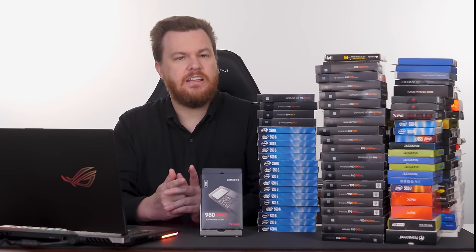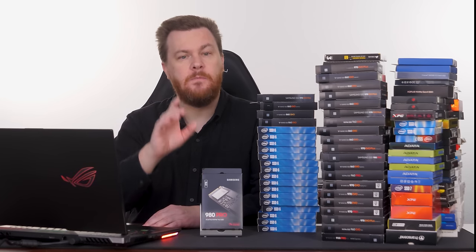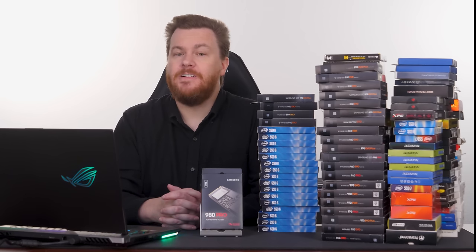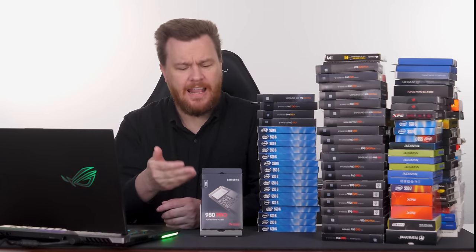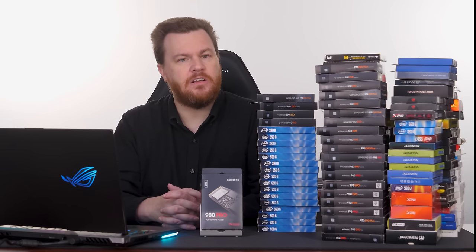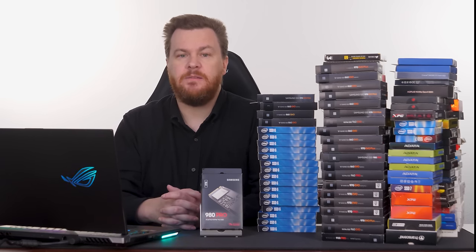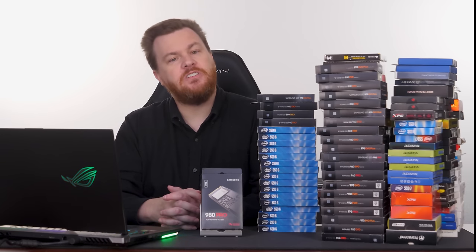The 980 Pro is wonderful — fast, responsive, with an excellent controller and tremendous write life. The two-terabyte version has 1,200 terabytes (1.2 petabytes) of drive write life, which not all two-terabyte SSDs can match. Add an excellent warranty and the fact that prices have come way down since its 2020 launch — you can now buy a two-terabyte Samsung 980 Pro for $200. If you're building a new premium machine today, this should be on your shortlist for a boot drive.